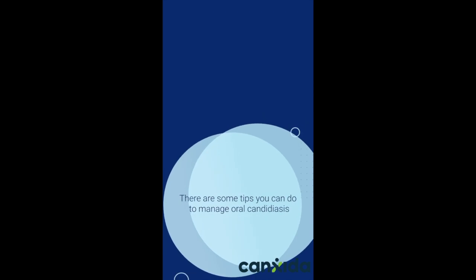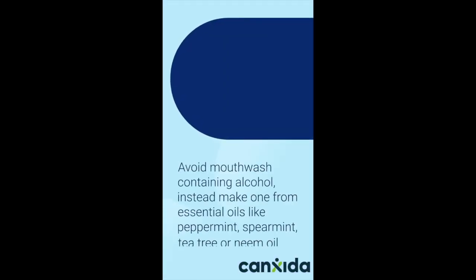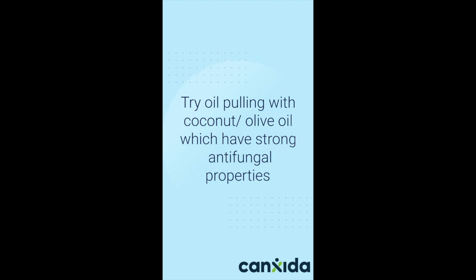There are some tips you can do to manage oral candidiasis. Brush your teeth regularly after every meal and change your toothbrush frequently. Avoid mouthwash containing alcohol. Instead, make one from essential oils like peppermint, spearmint, tea tree, or neem. Try oil pulling with coconut or olive oil, which have strong antifungal properties.